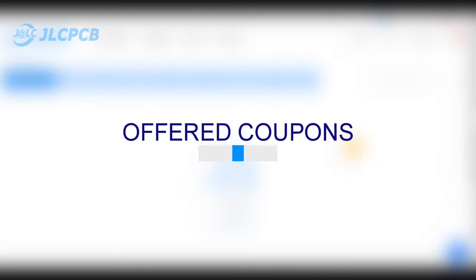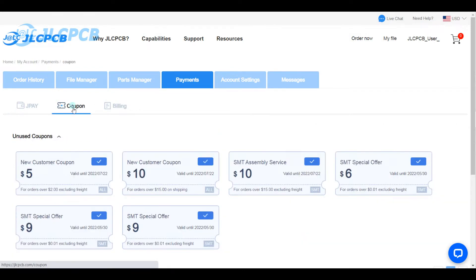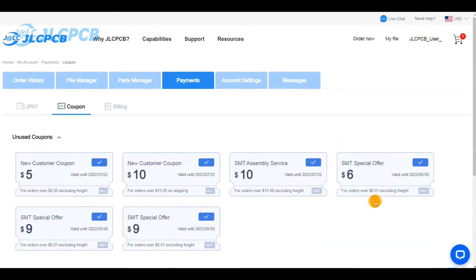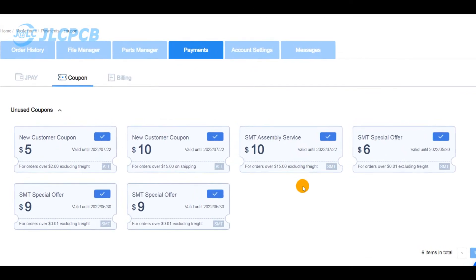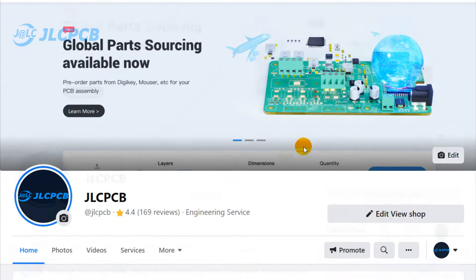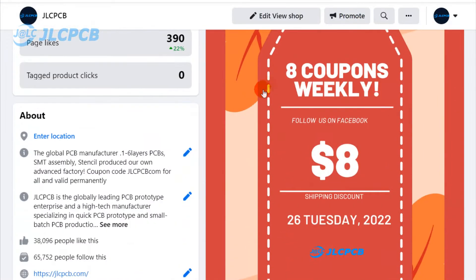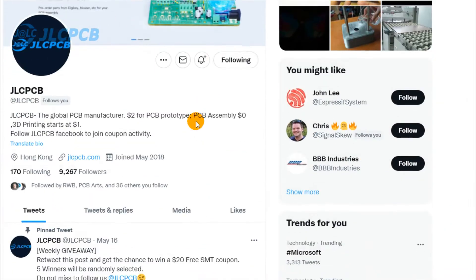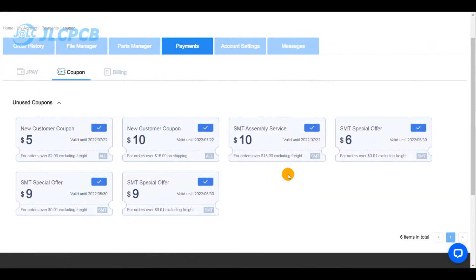Do you know about our offered custom art coupons? All JLCPCB new users will immediately receive a $30 US dollars combined coupons and a $24 US dollars combined coupons monthly. And JLCPCB is also offering a weekly $10 US dollars coupons for our Facebook and Twitter followers through our giveaway programs.